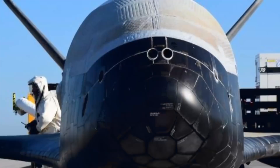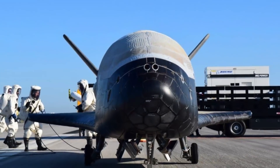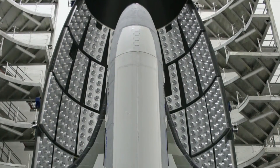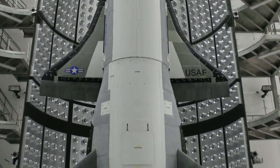This is an Air Force Tech Report. I'm Staff Sergeant Javon Smith. The X-37B Orbital Test Vehicle is an experimental test program that demonstrates technologies for a reliable, reusable, unmanned space test platform.